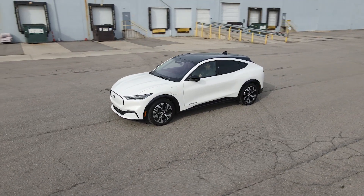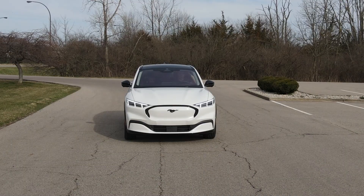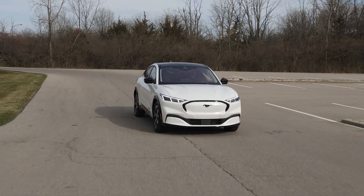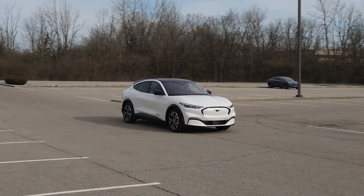This is still a very incredible car. I'm going to show you through some of the features today and then we're going to go for a drive. This is the all-wheel drive premium edition. You can also get the Select model, the California model, the First Edition, as well as the GT. The ranges start from somewhere around $43,000 all the way up to about $60,000 to $62,000. The rear-wheel drive version can get ranges up to 305 miles, and the one configured today has a range of 270 miles.